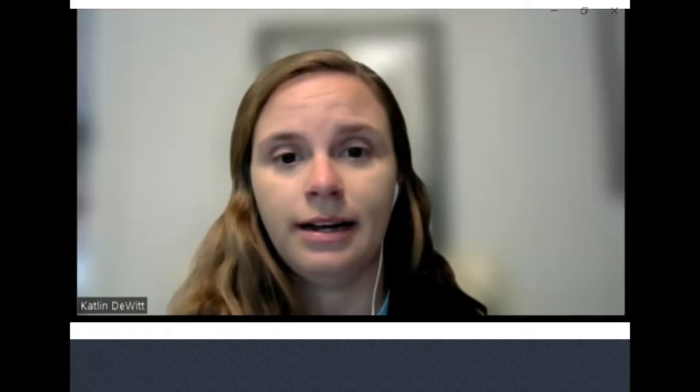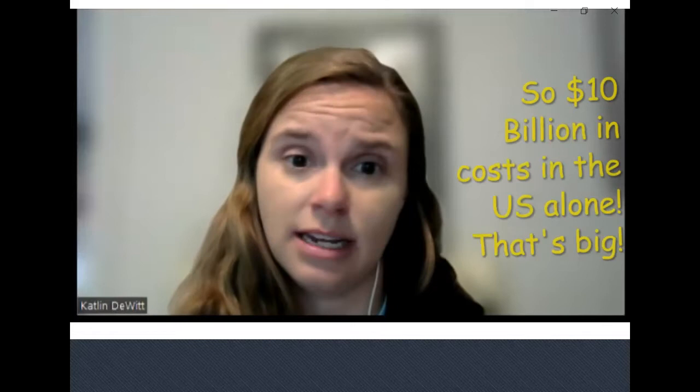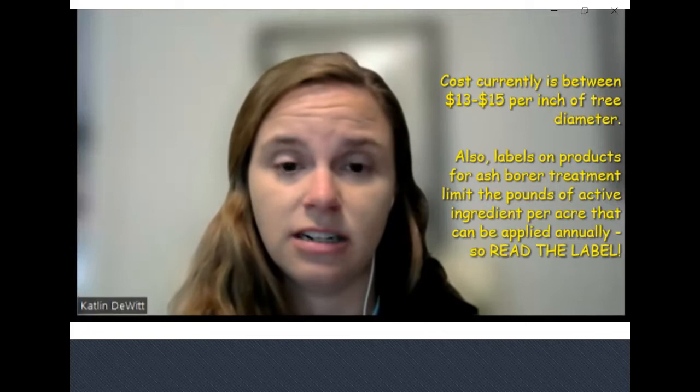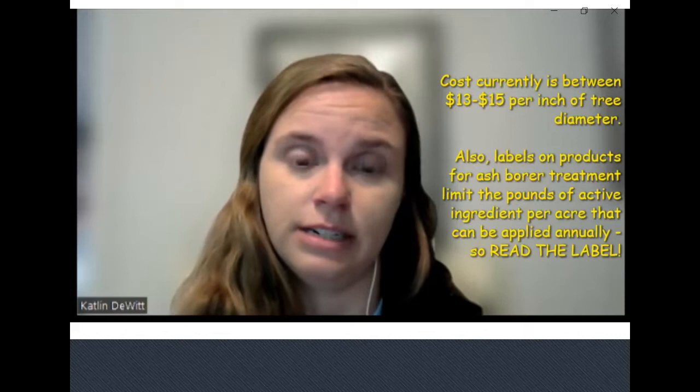A 2013 publication estimates that the cost for treatment, replacement, and removal of ash trees is around 10 billion dollars — not a small amount. The average treatment cost is between $13 to $15 per diameter inch, so if you have a lot of ash trees on your property, that can add up very quickly. It's a very high cost associated with this invasive pest.